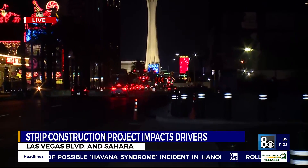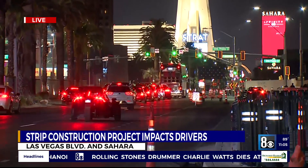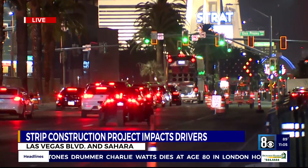As of now, traffic is moving at a nice pace here on this Tuesday night, as you can see behind me. But these lane closures for drivers have created quite the stir, forcing them to plan ahead.